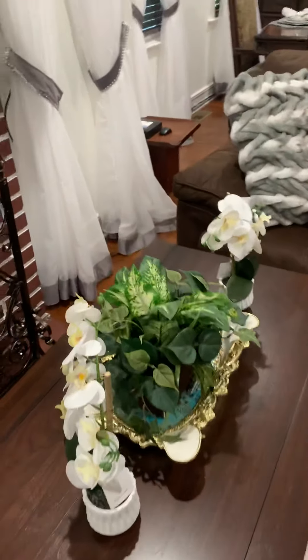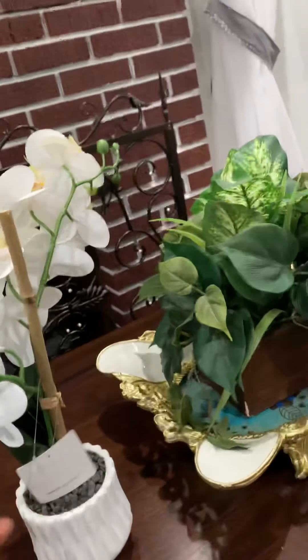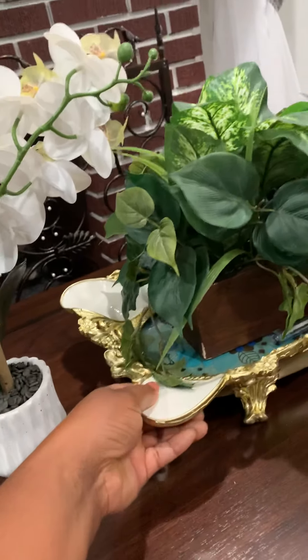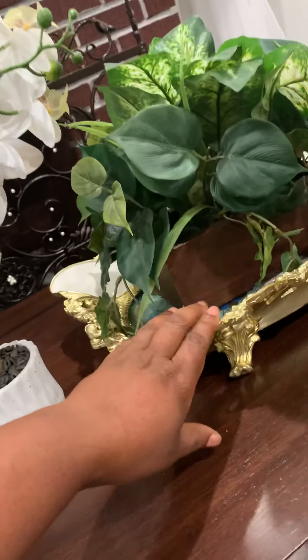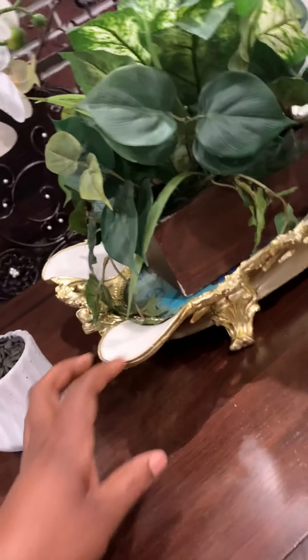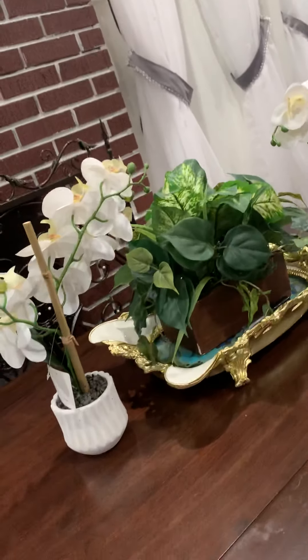These I bought at Home Goods, pretty cheap. This one is gold so I'm definitely going to turn it into silver — don't ask me how I'm going to do it, but you'll see it in my next video.